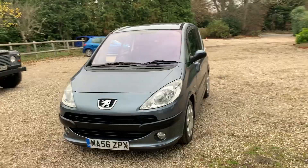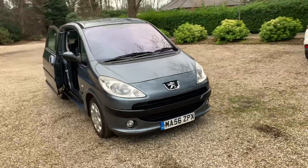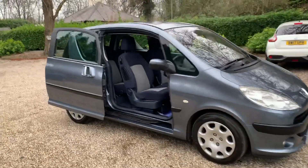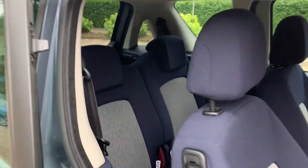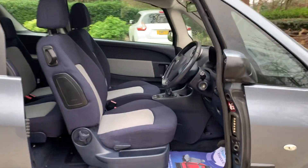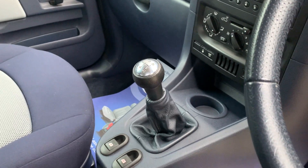We have front fog lights. Taking you inside the car now, you've got the ISO fix in the back, you've got the electric wing mirrors, electric windows, and it's a five-speed manual gearbox.